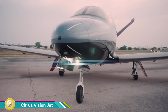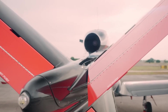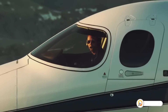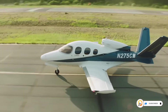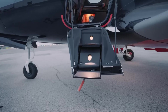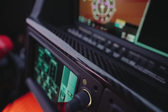The Cirrus Vision Jet is a single-engine personal jet aircraft manufactured by Cirrus Aircraft, known for its innovative design, ease of operation, and safety features. It is powered by a single turbofan engine, making it easier to maintain and operate compared to twin-engine jets. The aircraft is constructed using composite materials, resulting in a lighter weight and improved fuel efficiency. The Vision Jet is equipped with a whole aircraft parachute recovery system, providing an added layer of safety in case of an emergency.